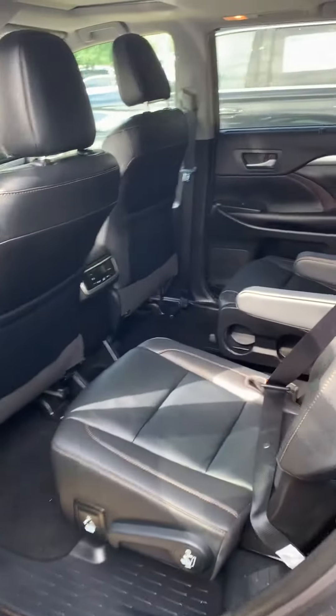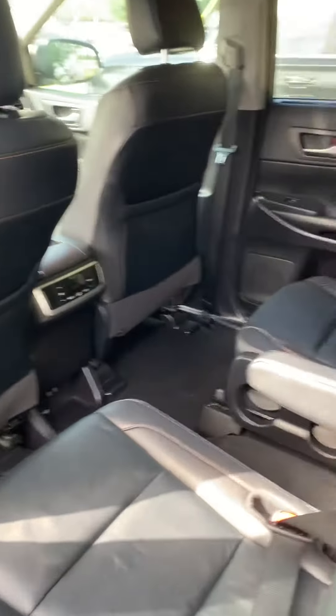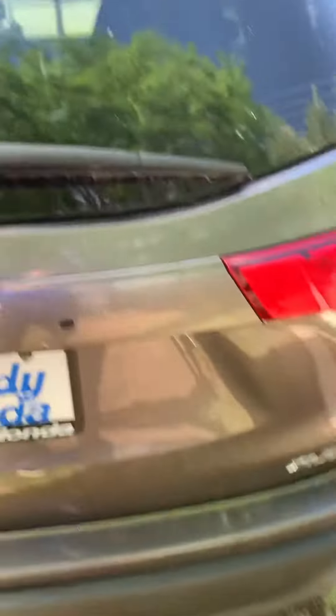Over here in the back, you're going to have the captain's chair. You're going to have the bench, so the captain's chair, really easy to get in and out there to the middle. And also the people in the back, they actually have their own seat that they can adjust themselves. Over here too, the power tailgate.